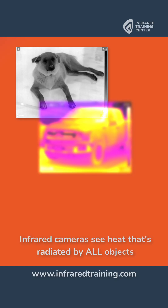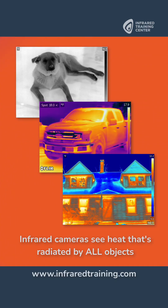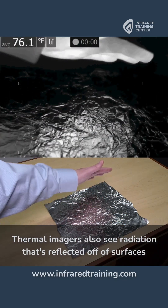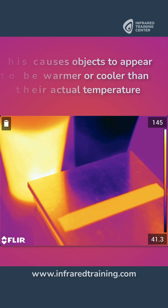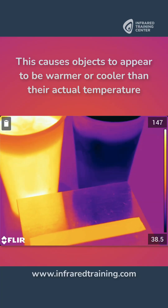Thermal imagers see heat that's radiated by all objects. That energy, however, isn't just limited to what's coming from the target. Infrared cameras also pick up radiation that is reflected off of surfaces from other sources. This causes objects to appear to be warmer or cooler than their actual temperature.